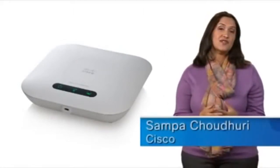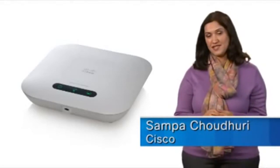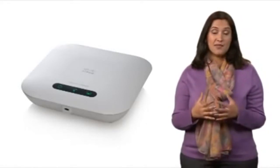Hello, I'm Shampa Chaudhary, Marketing Manager for Cisco Small Business Wireless Solutions, and I'd like to introduce the Cisco WAP321 Wireless N Selectable Band Access Point.